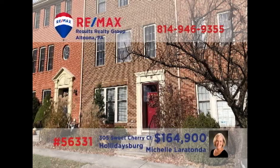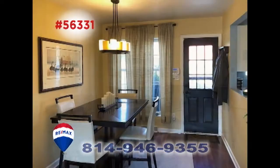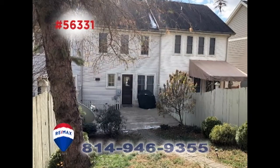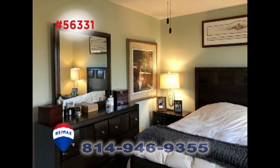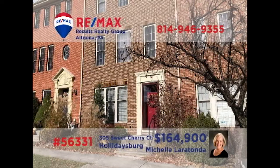Take time for a closer look at this elegant townhouse in Holidaysburg, presented by Michelle Larotonda. There's a well-appointed kitchen ready for your next meal, while the adjacent dining room offers quiet charm. Relax in the sunny living room with friends, or head out to the private patio area with a landscaped backyard. Additional features include a family room, as well as two restful bedrooms. Contact Michelle right away to schedule a personal tour.